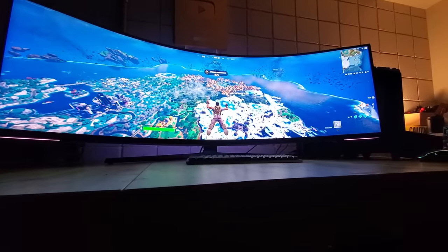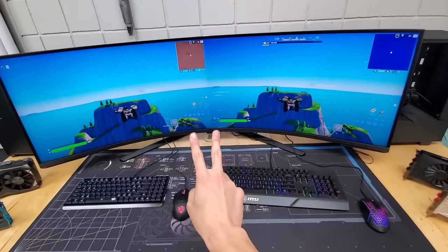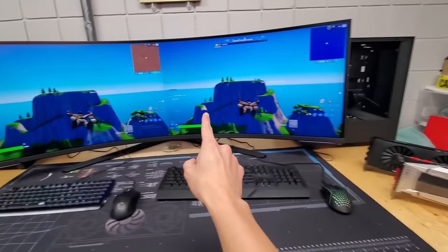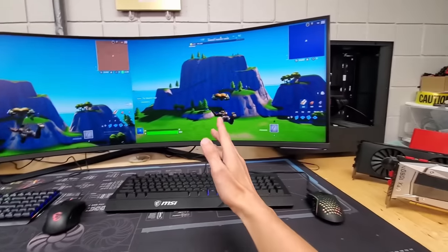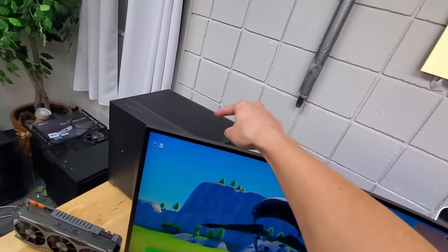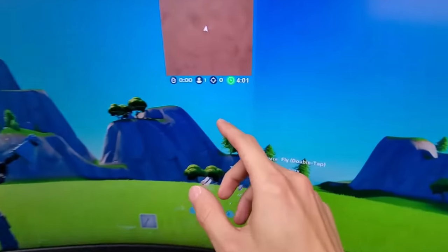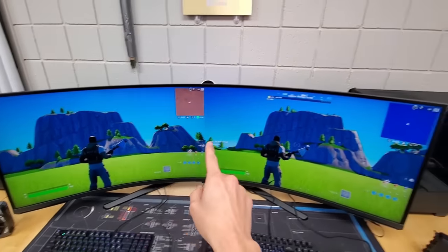And because of all these specs, this monitor can also do something that up until this point has been impossible. And while I don't think this feature is going to be used a lot in practice, it's just so darn ridiculous that I can't stop thinking about it. And that, my friends, is the ability to play two PCs on the same monitor simultaneously, each at 4K 120Hz. These are both separate games right now — this one's running off of this PC, this one's running off of that PC — all while sharing the same screen. No other monitor in the world can do this right now at this high of a resolution.